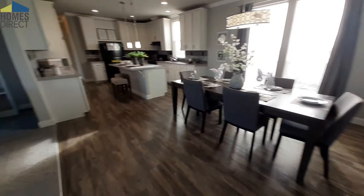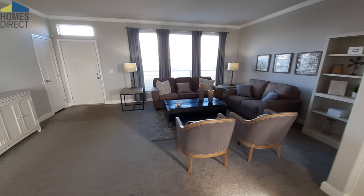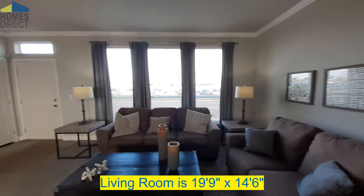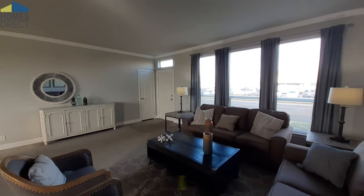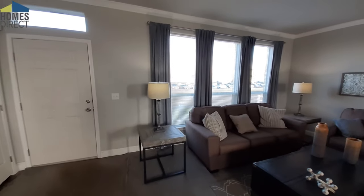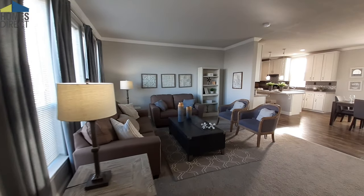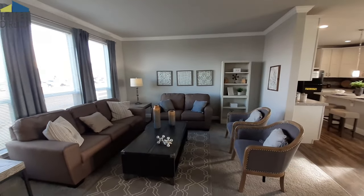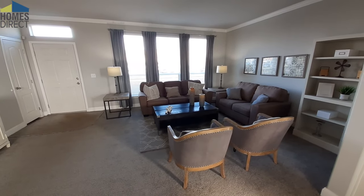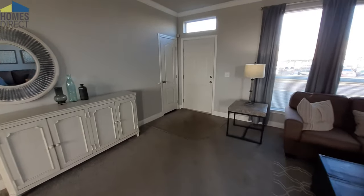Now let's get to the living room — got to change it up a little bit once in a while, right? I've got to keep you on your toes. Here at Homes Direct, Palm Harbor has really stepped up their game with the quality of homes and the features you get. Like the size of this living room — it's big, there's no other way to describe it. You've got those three great big windows, a nice transom window above your door, and we haven't even covered the coat closet you have when you first walk in.